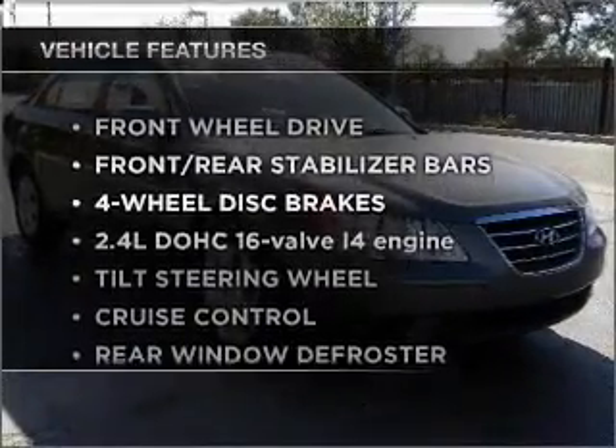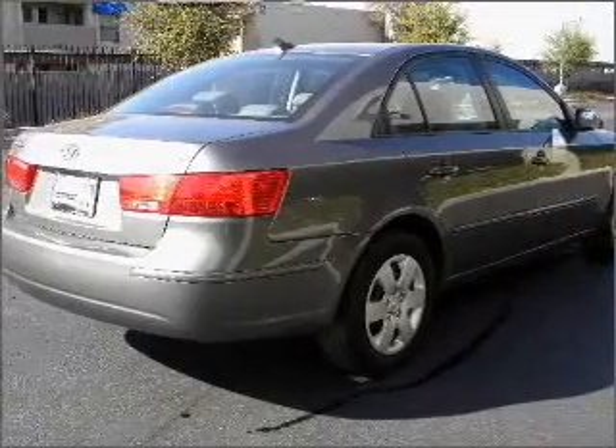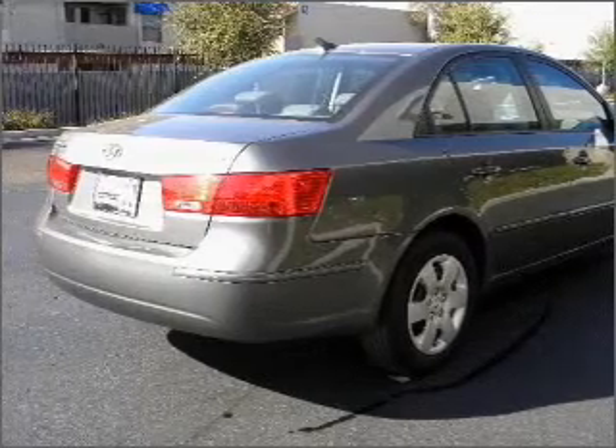Enjoy these notable features that are included in this vehicle: power door locks, power windows, power steering, cruise control, and adjustable tilt steering wheel.